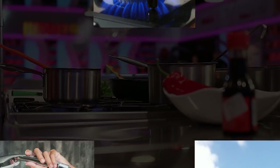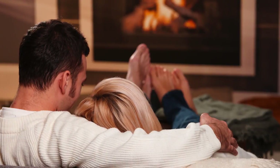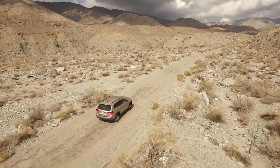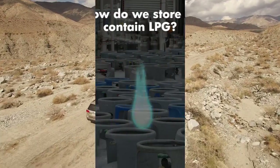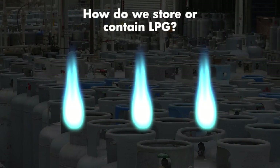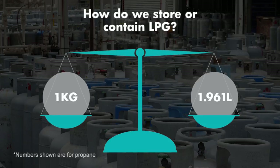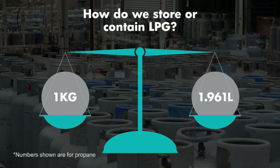LPG can be used for many things, such as heating, cooking, hot water, and fuel for vehicles. LPG gas cylinders are expressed in kilograms, and one kilogram is equivalent to 1.961 litres of LPG.